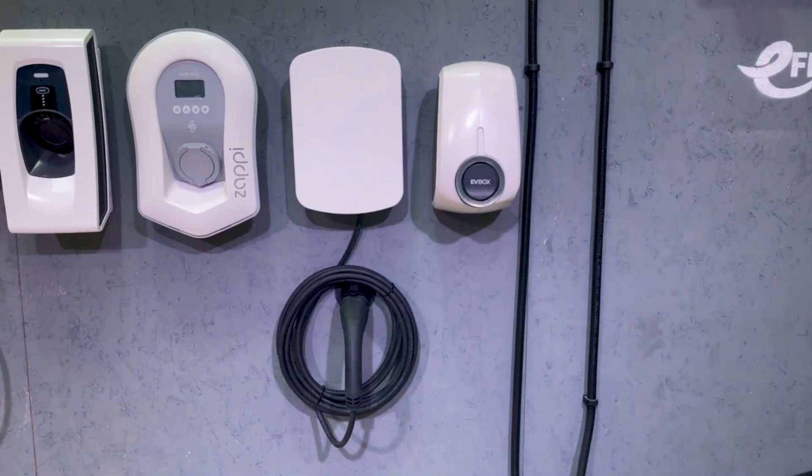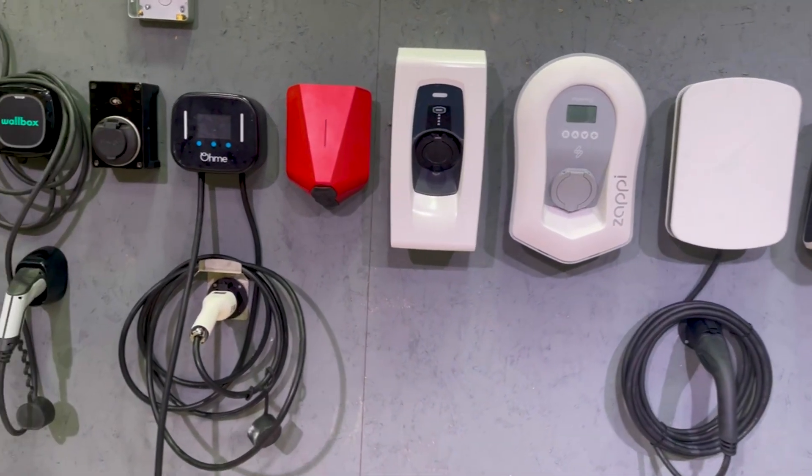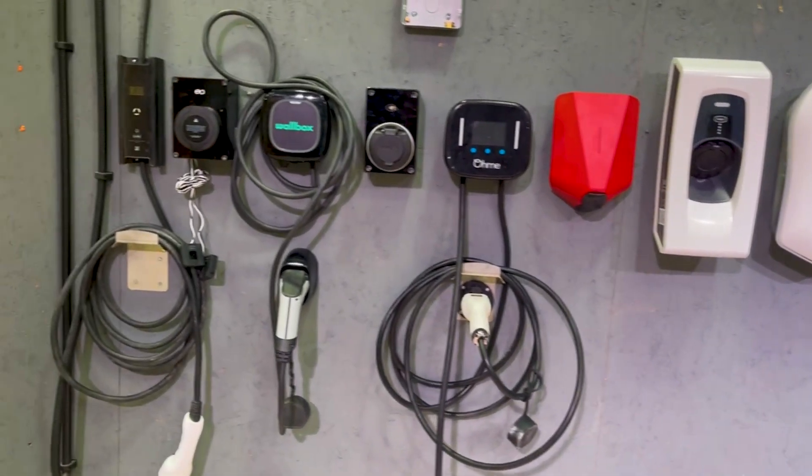Today's video I want to get something cleared up. This isn't an EV charger. This also isn't an EV charger. In fact, the very popular video I did with eFix titled '9 EV Chargers - Which One Should You Buy' is a completely incorrect title, because none of the nine items I featured were EV chargers. Today we're going to talk about why these aren't EV chargers, and why the term doesn't matter to me — and shouldn't matter to you either.